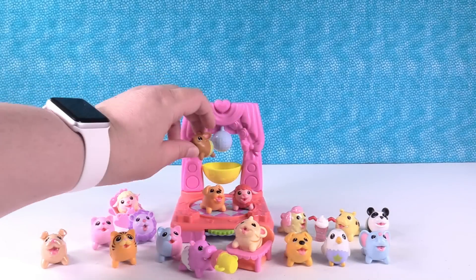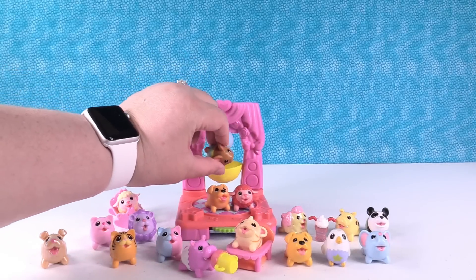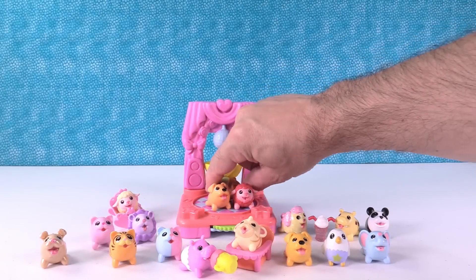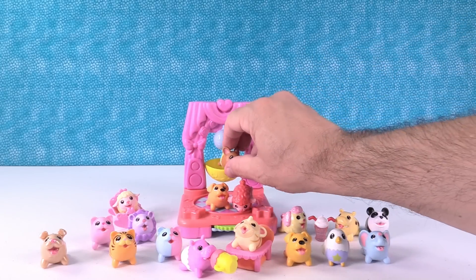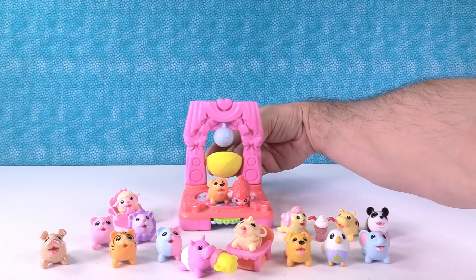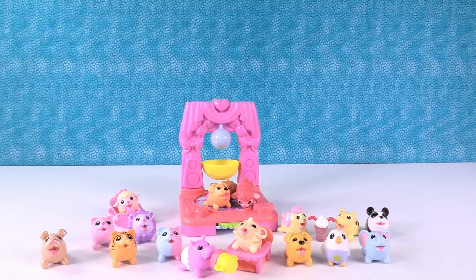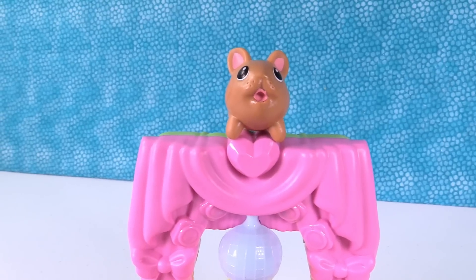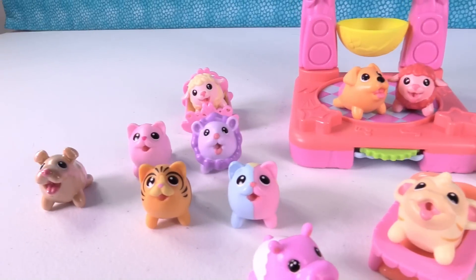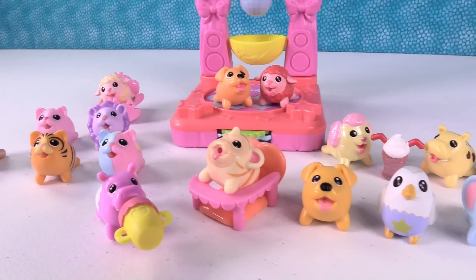The bunny wants to hang out under the disco ball — disco ball bunny! He keeps falling out. He doesn't want to go in the hammock either. Eventually the bunny ends up on top of the playset. These are awesome — we are going to be trying to collect all of these.